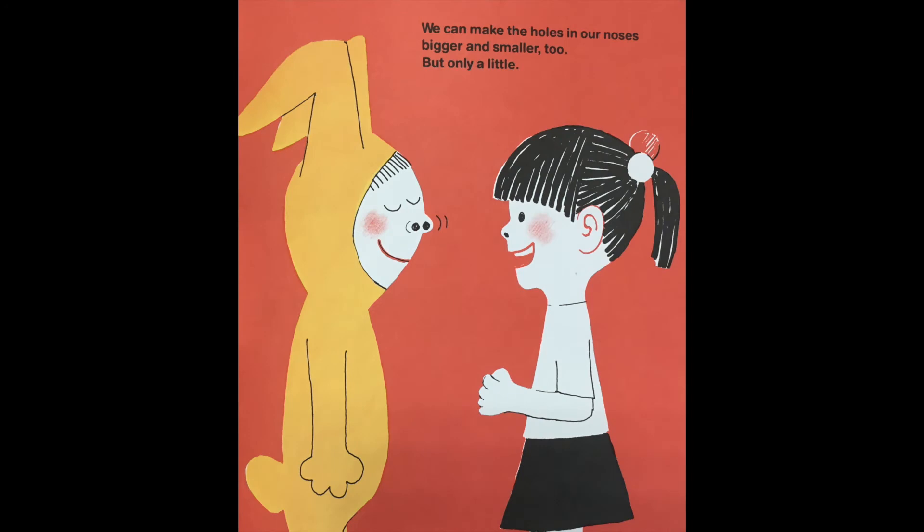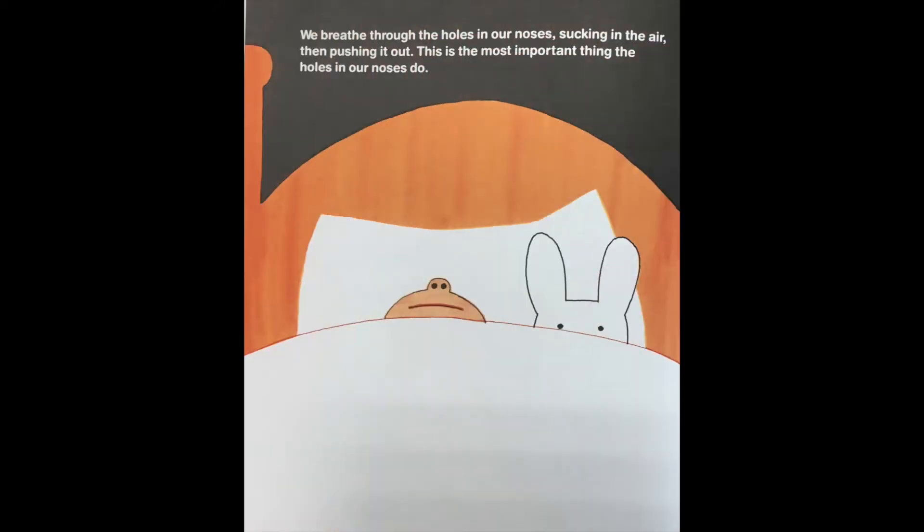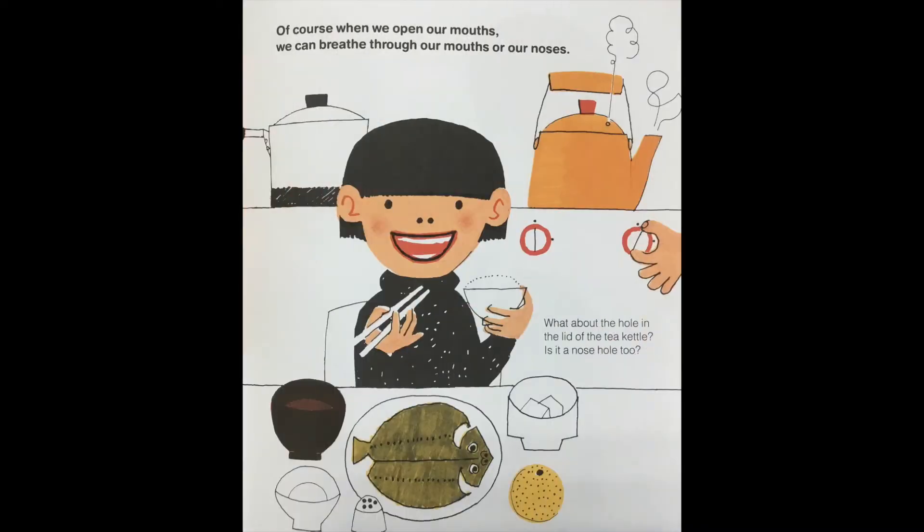We can make the holes in our noses bigger and smaller too, but only a little. We breathe through the holes in our noses, sucking in the air and then pushing it out. This is the most important thing the holes in our noses do. Of course when we open our mouths we can breathe through our mouths or our noses. What about the hole in the lid of the tea kettle — is it a nose hole too? I think that's supposed to be a joke.